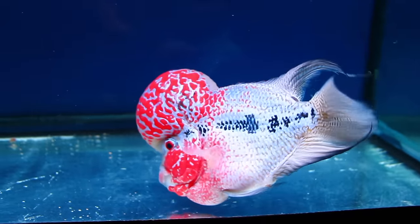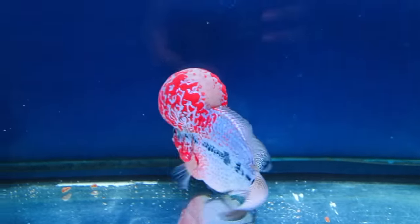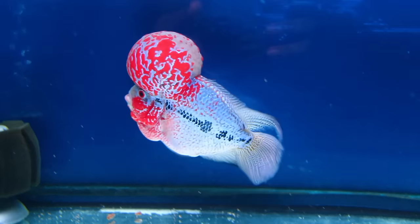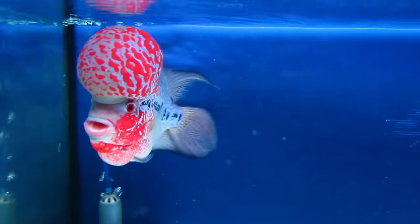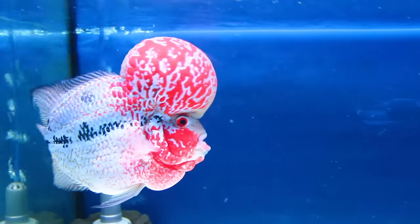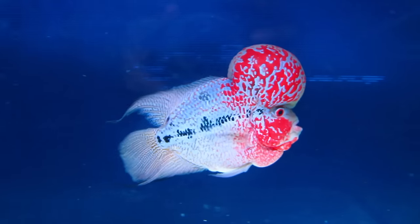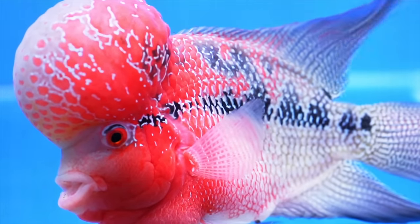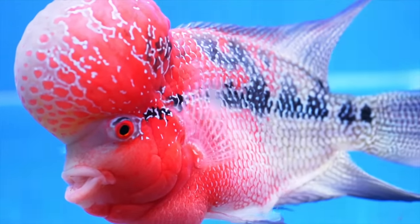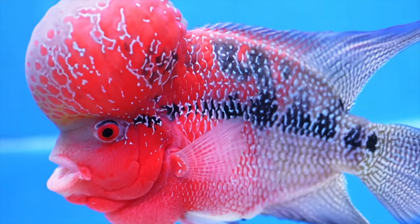Another big example of hybridized mutant fish is flower horns. This is a fish that has a cult-like following and people go absolutely crazy for them. There are competitions all over the world to see who can make the fanciest one with the biggest bump on their head. It's an acquired taste for sure. Personally I think the big bump on their head looks weird and wrong, but hey, we all like what we like.